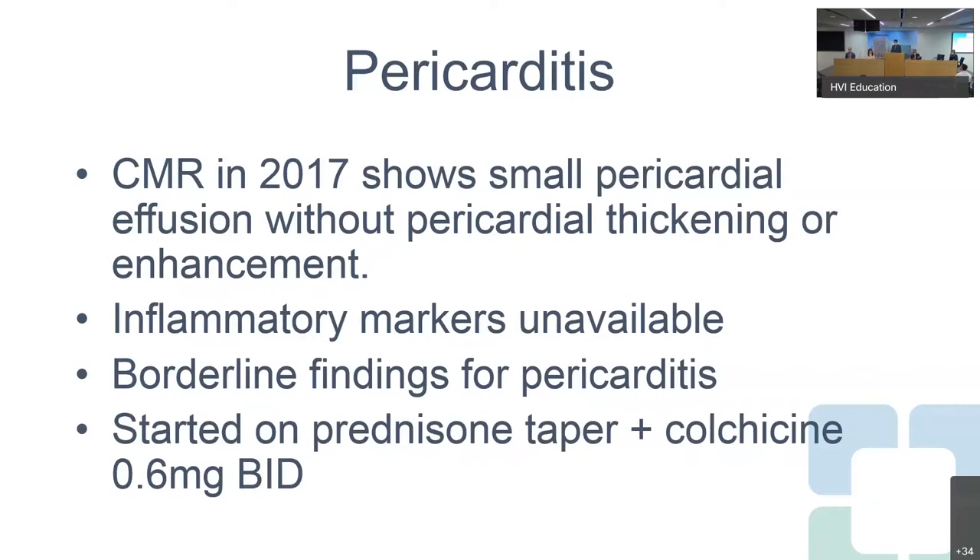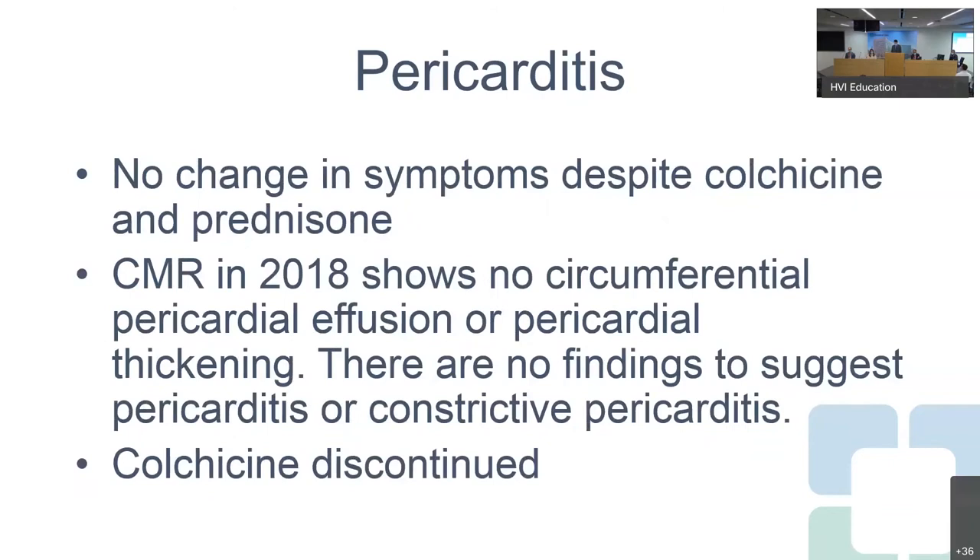Unfortunately, we don't have the inflammatory markers from that time, as this was before he was referred to the Pericardial Center. The studies were read as borderline findings for pericarditis, and he was started on a prednisone taper and colchicine. We'll talk in a minute about why that's potentially not the best initial treatment for this case. Despite this treatment, he had no change in his symptoms.